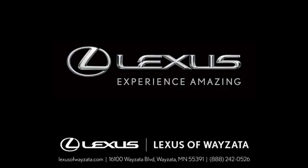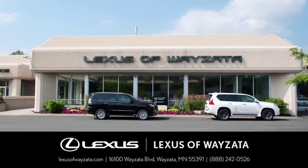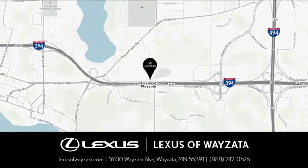Lexus performance in every detail. The time is now — see it for yourself today. Experience luxury at its highest level. Conveniently located at 16100 Wyzetta Boulevard in Wyzetta, Minnesota.